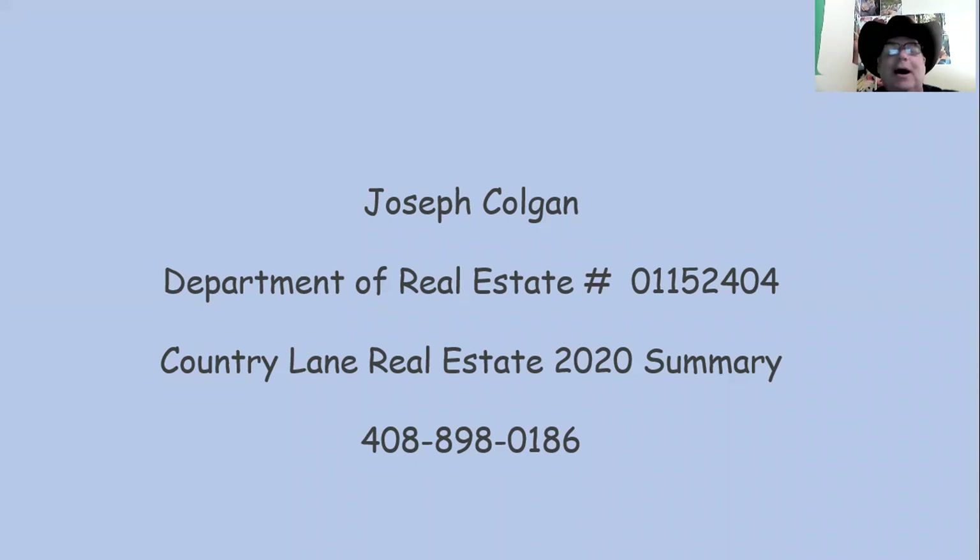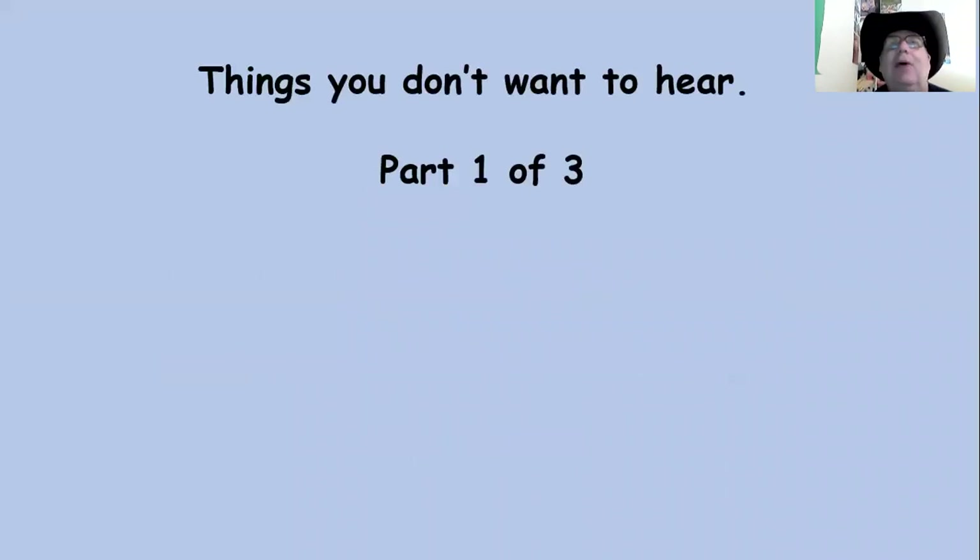Good morning, home buyers. Good morning, home sellers. Today's topic is 'Things You Don't Want to Hear,' Part 1 of 3. I'm Joseph Colgan, Broker Associate with Keller Williams Realty.